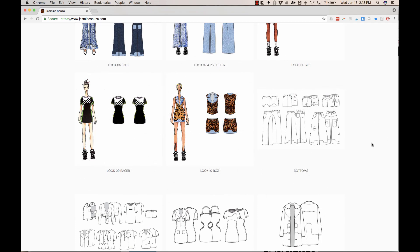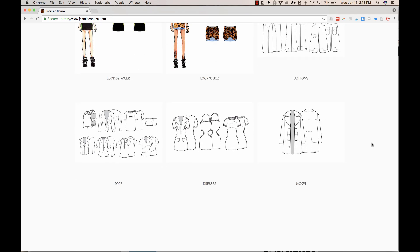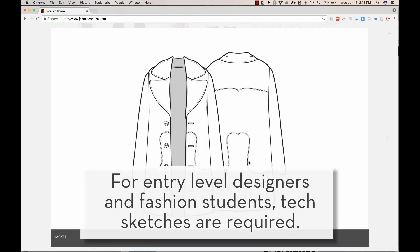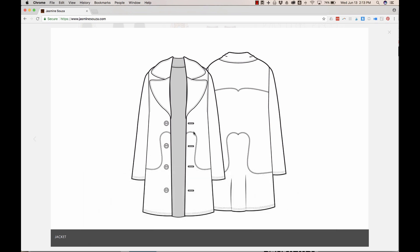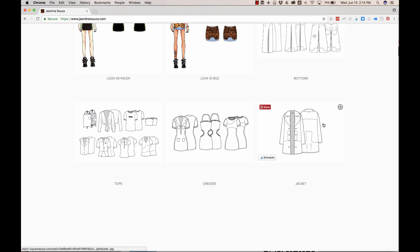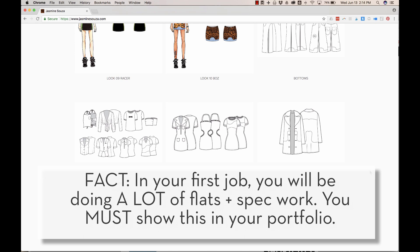The last thing I would really suggest Jasmine add is some technical specs. Choose one garment from each collection and show me some call-outs — show me how are you telling the factory where the measurement is, the stitching construction and details. Show some of those details and how this would go into a tech pack or spec sheet, because the next step you're going to take in the design world once you have these CADs drawn up is the technical side of things. This is especially true for designers who are still trying to get their first job or break into the industry — you really need to show that you understand how to spec a garment and how to put that tech pack together.